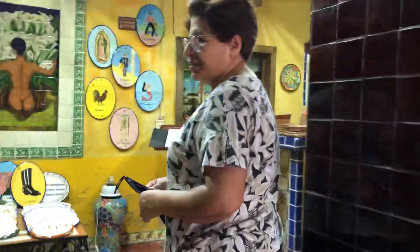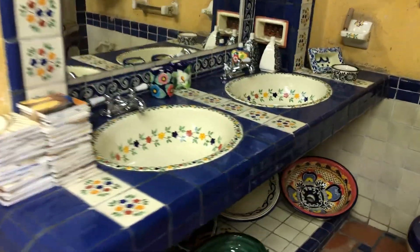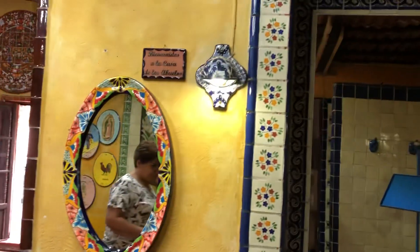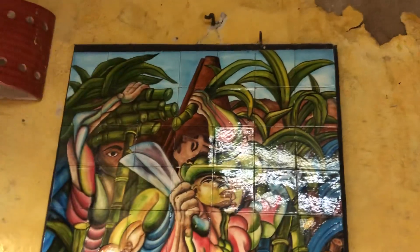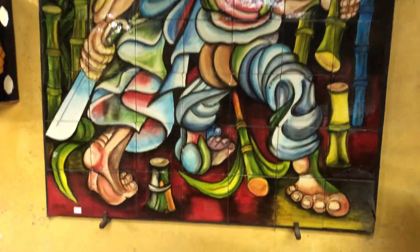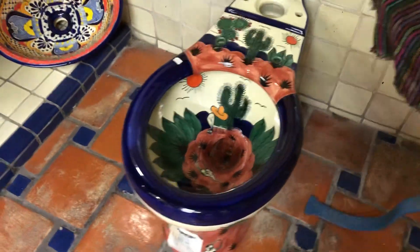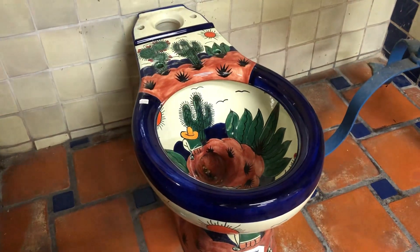Por este lado tenemos un baño. Wow, this is absolutely beautiful. Could you imagine having something like this, a bathroom like this? Otros tomarines. Mural cortador de cañas. Oh my, this is the first time I've ever seen a toilet like this. This is amazing. Una ducha — and a tiled shower here. This is beautiful.